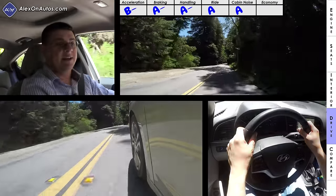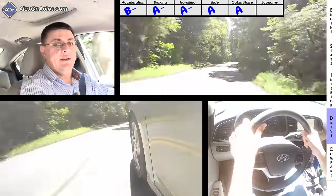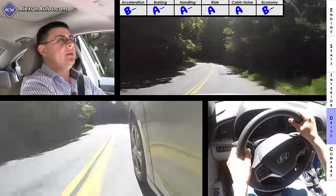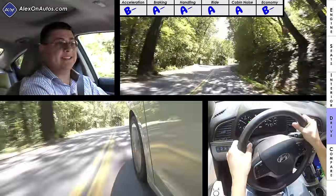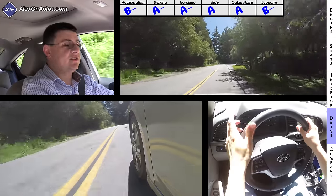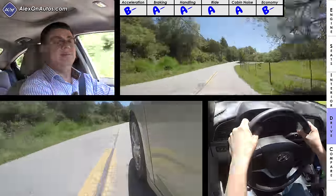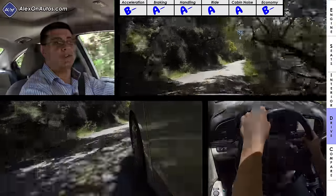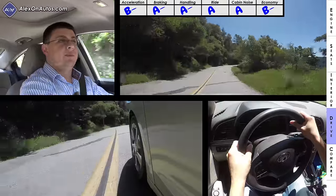Our cabin noise score came in at 72 decibels, making this among the quieter entries in this compact segment — though the base trim is likely a little noisier. Fuel economy has improved in the Elantra with the new eco trim, but it's still an area where Hyundai lags behind. The EPA average for this model is 32 MPG combined and we've been beating that at 33 MPG over about 560 miles of mixed driving. The 1.4-liter turbocharged engine should average about 35 MPG combined according to Hyundai, putting it in competition with the rest of the segment.